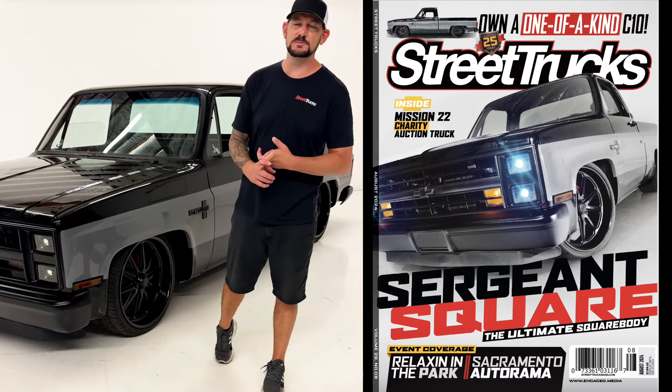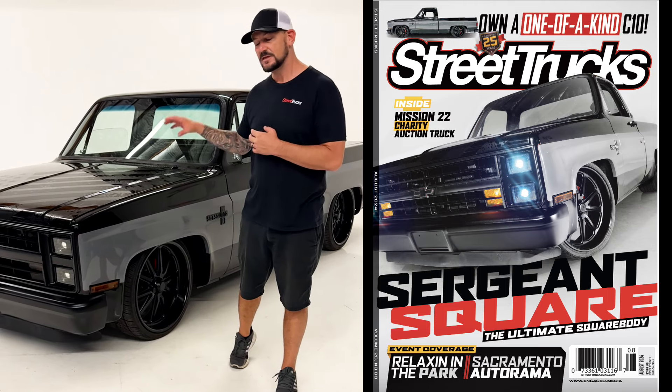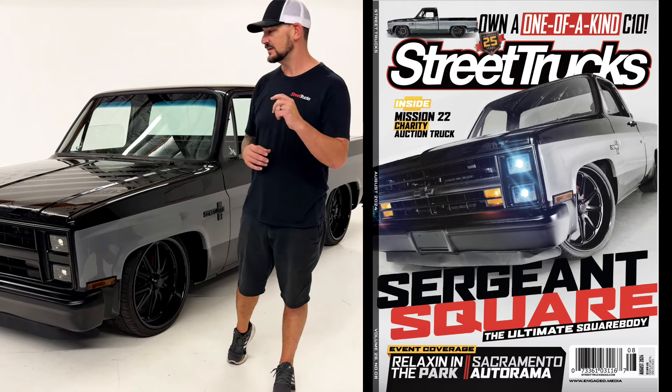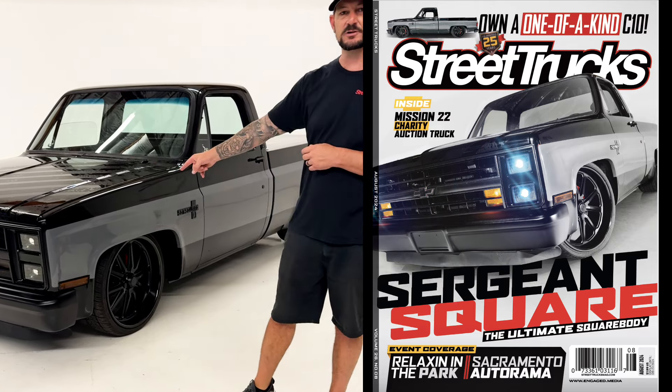This is our Mission 22 military charity build. It's going on Bring a Trailer on the 4th of July — the ultimate square body, full chassis, 6.2 liter LS. Now's your chance to own the ultimate square body. 4th of July, Bring a Trailer website — let's go!